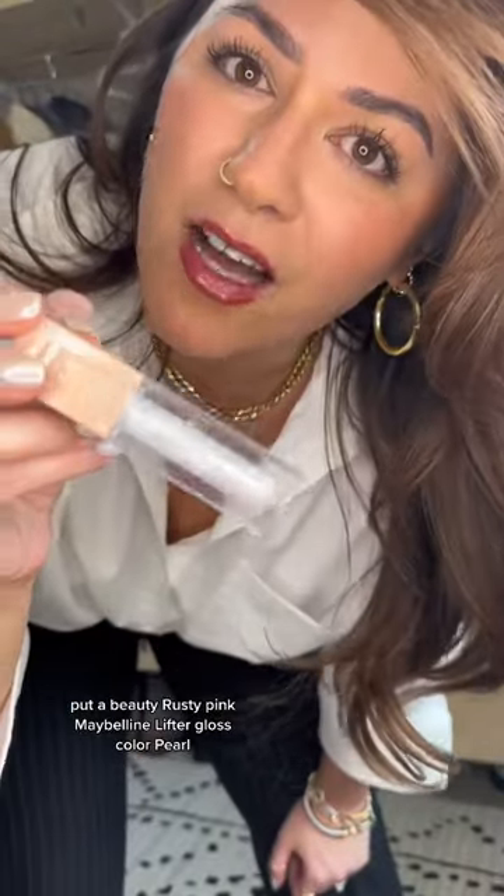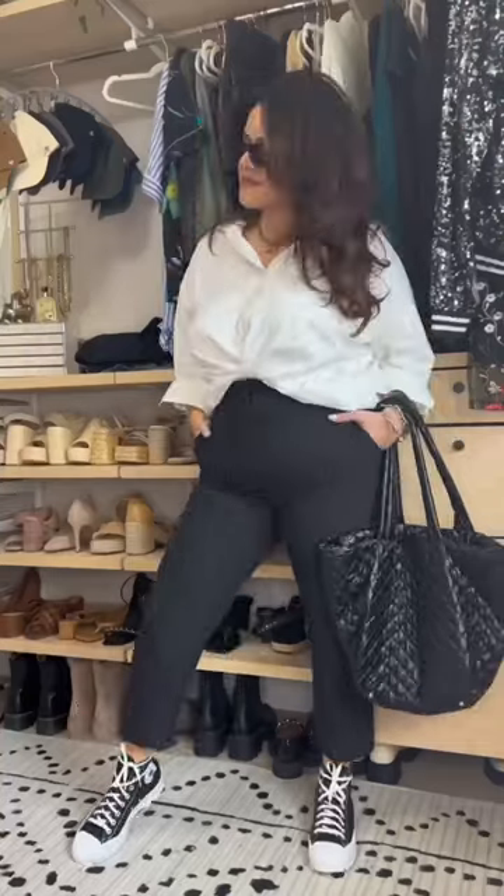Polish up your lashes a little bit — Huda Beauty rusty pink, Maybelline Lifter Gloss color pearl. Sis, you can wear oversized things, you just have to learn how to style them. I got you — bye!